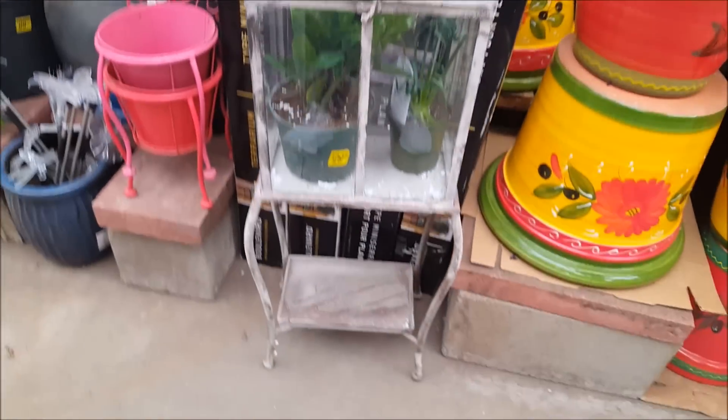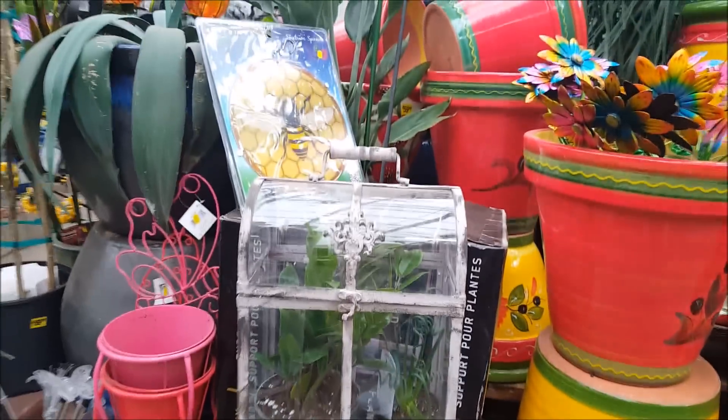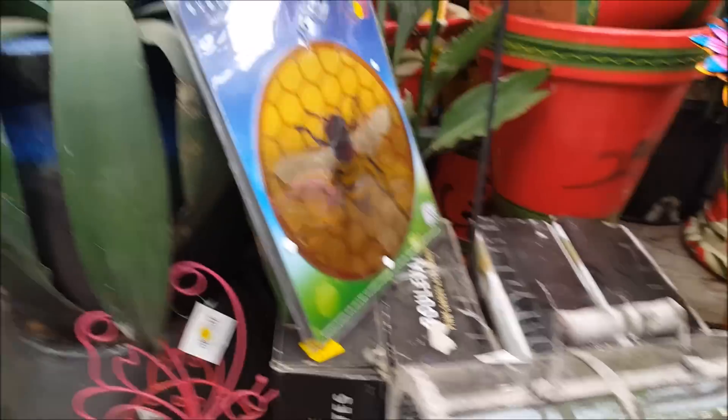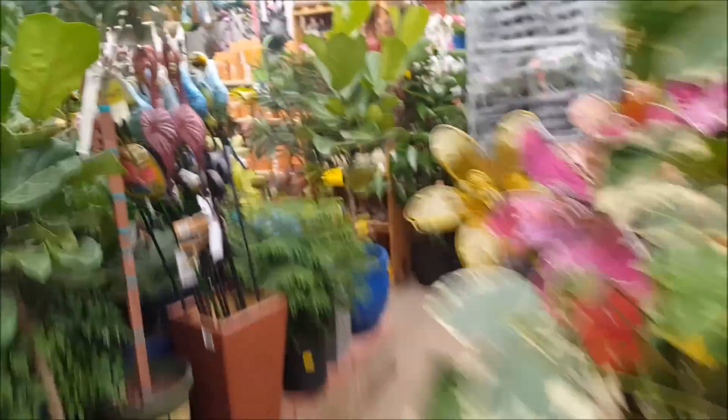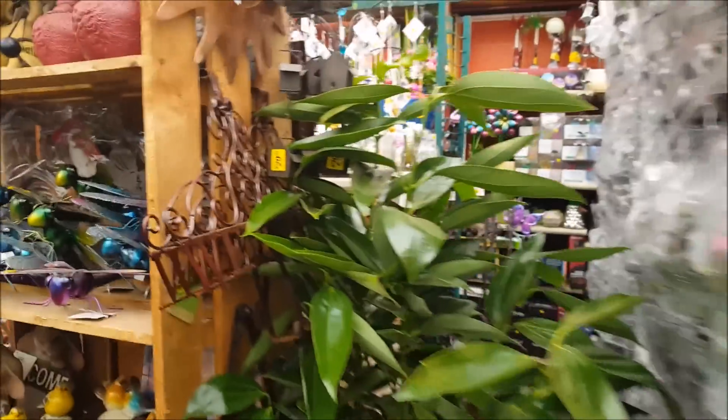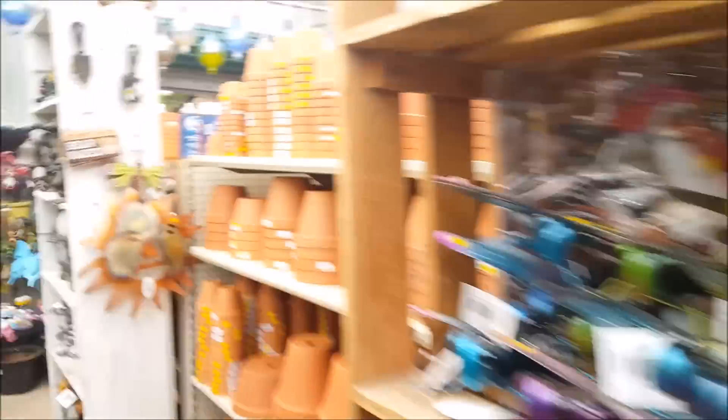Oh look at this - it's a little terrarium! Seventy dollars. It's really cute, I've never seen one. It's plastic, not glass. I kind of got a bunch of stuff pulled in here right now because we had the snow on Tuesday - this is kind of hard to get through here.